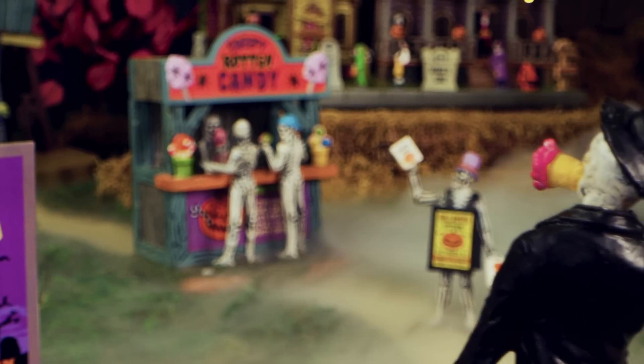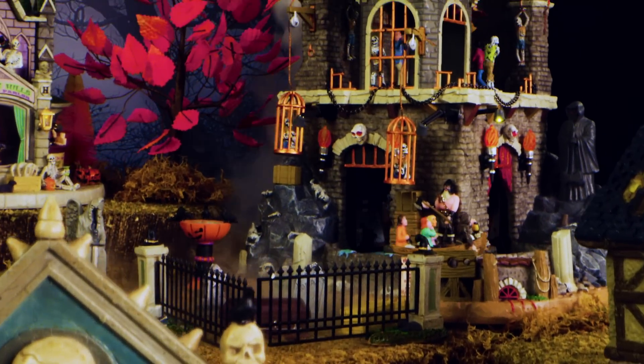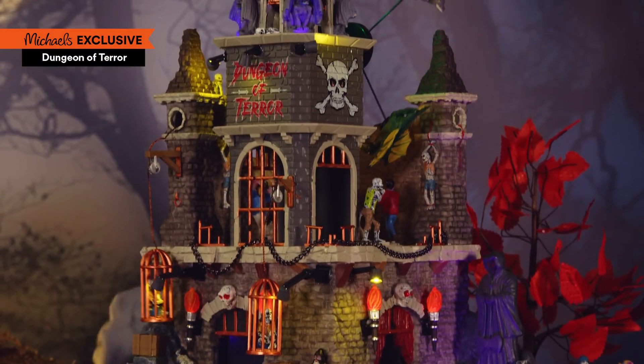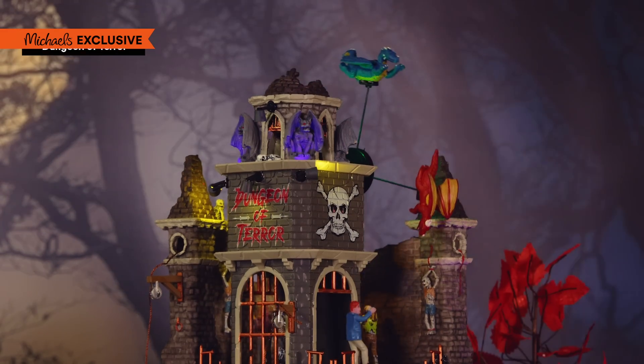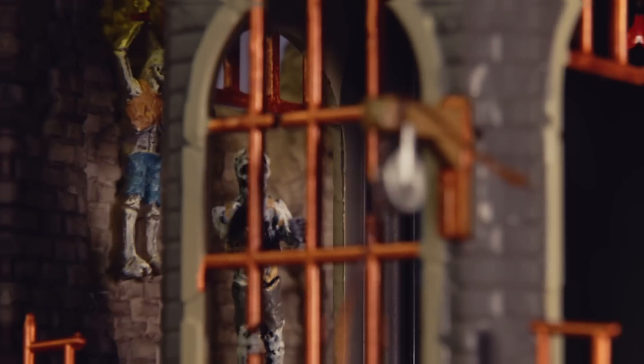I might even share a few tips on how we make everything look so flawlessly fang-tastic. The Dungeon of Terror is gorgeously gruesome, truly one of my favorites. I love listening to the beasts roar as they soar overhead, not to mention the screams of the souls trapped inside.